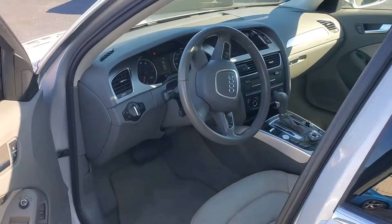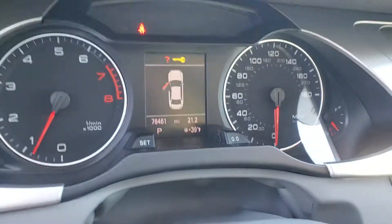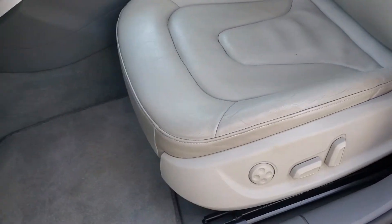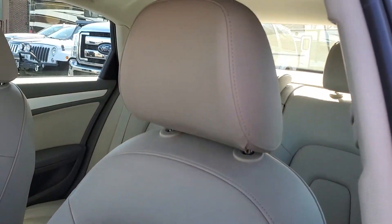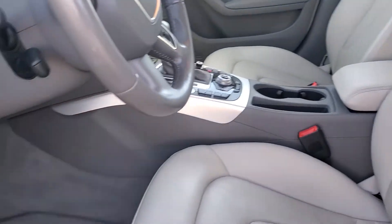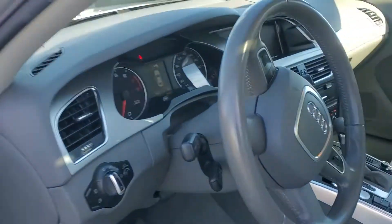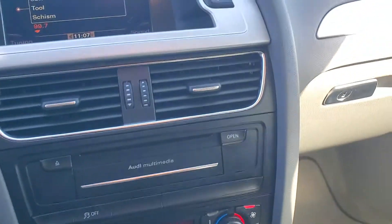It's super clean inside. Again, a 2012 with just 78,461 miles on it. You can see the carpets, the leather seats — everything is in really good shape. It's running now, it's super quiet, plenty of power, fun to drive, really comfortable, good suspension on it, handles great, and the car is completely stock.